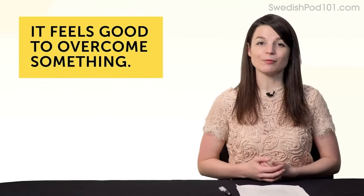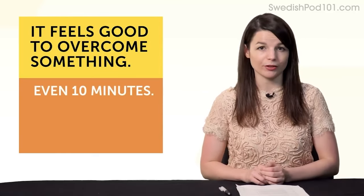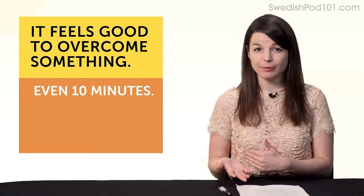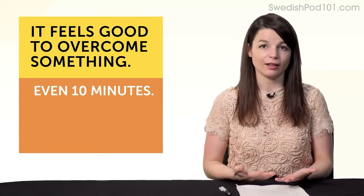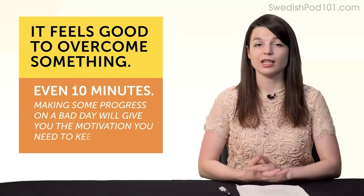And finally, fourth: it just feels good to overcome something. Imagine you have a bad day but you still put in 10 minutes of language learning — it's a real sense of achievement. It doesn't matter if you do a 10-minute lesson or a 5-minute lesson. The fact that you made some progress on a bad day will give you the motivation you need to keep going.